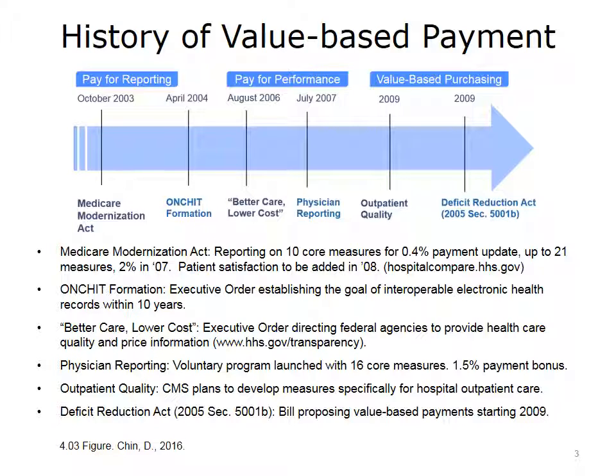Also in 2009, value-based purchasing began under the Deficit Reduction Act of 2005. Under this law, CMS was directed to become an active purchaser. Rather than passively accepting the price and quality of care delivered by providers, CMS would actively improve care by paying for performance, developing better measures, and focusing on lowering costs.